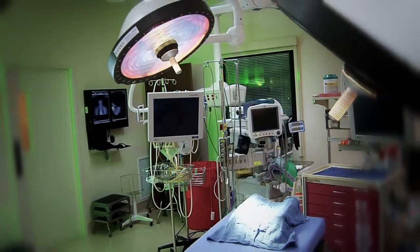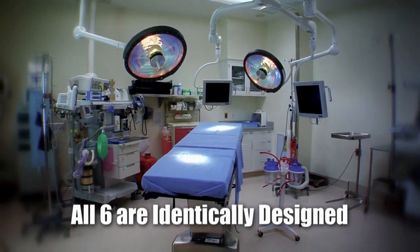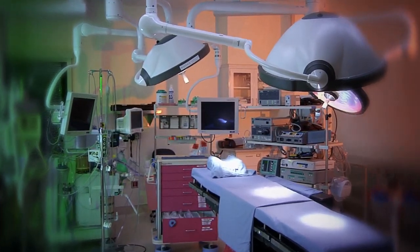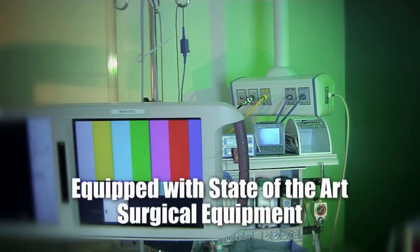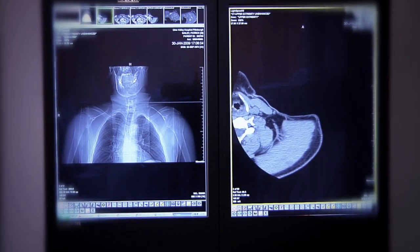All six of the operating rooms are identically designed to allow all procedures to be completed with ease inside any room. Each surgery room is equipped with state-of-the-art surgical equipment.